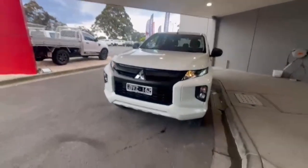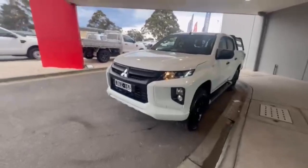G'day guys, thanks for checking out our Just to Ride 2021 Mitsubishi Triton GLXR.